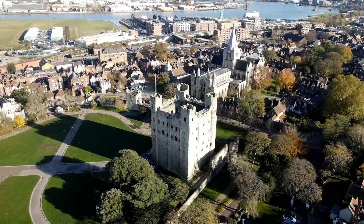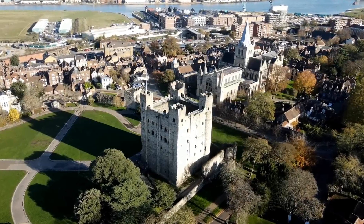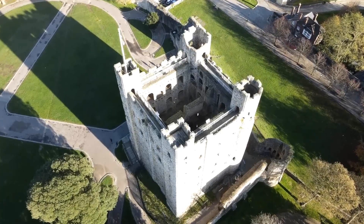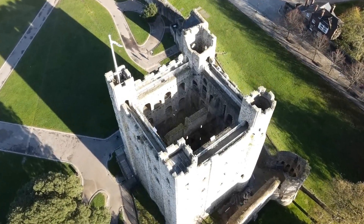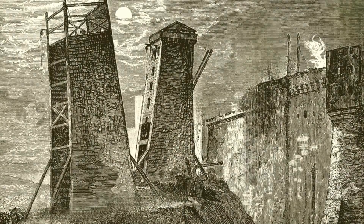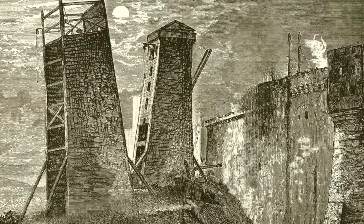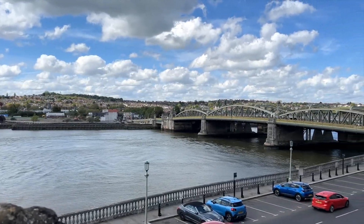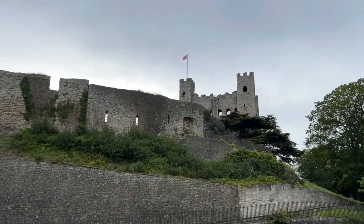Rothes Castle, a structure that bears witness to centuries of Scottish history, is nestled in the town of Rothes in Moray, Scotland. Though now largely in ruins, the castle's remnants and the history surrounding it offer a captivating insight into the medieval era and the turbulent past of the Scottish Highlands. This article explores the historical significance, architectural details, and cultural importance of Rothes Castle, making it an indispensable part of Scotland's heritage.